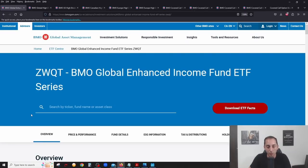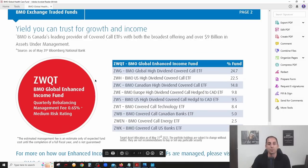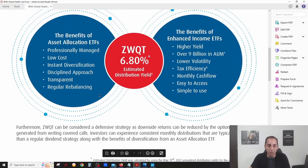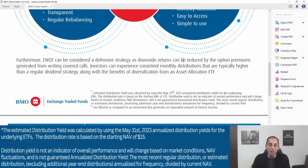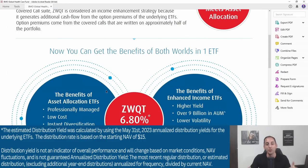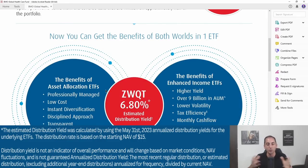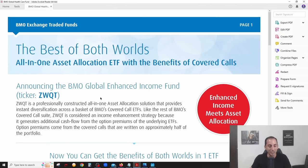What kind of yield can you expect? This ETF has an estimated distribution yield of 6.8% — just under 7%. Remember, this is just an estimate since the first distribution hasn't even been declared yet. The distribution amount will essentially be an amalgam of what the individual underlying ETFs are yielding, weighted by their allocations. We'll see what the actual first distribution looks like when it comes out.